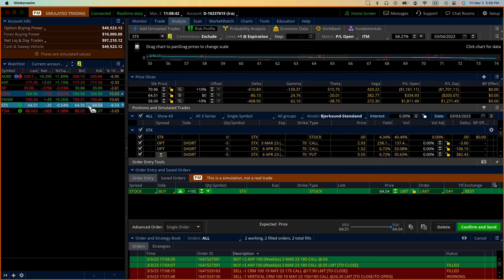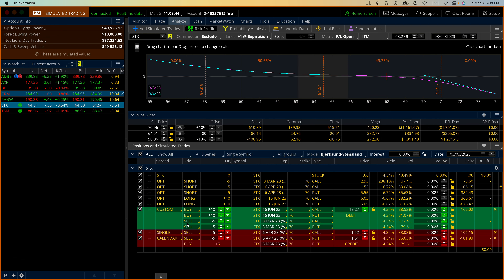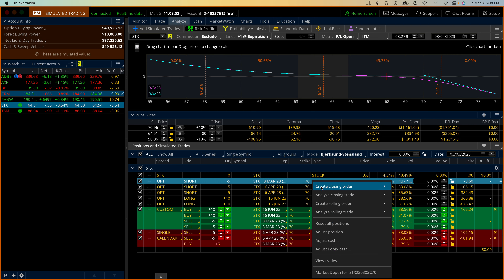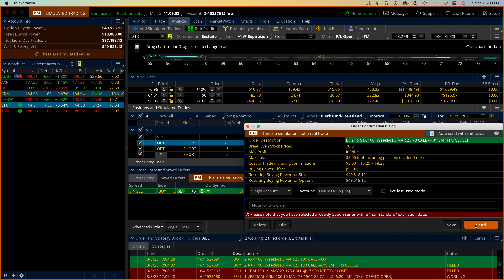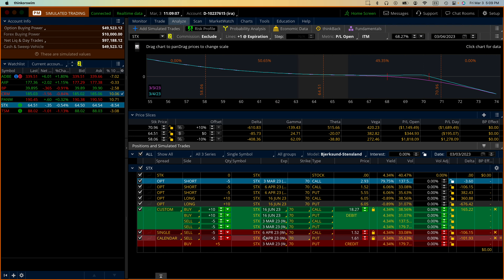Let's go to STX. In STX, I have this March call and that's expiring. I don't need to do anything, but I'm going to close it - it's going to cost me one penny, no big deal. I would just let it go since we're only a few hours away from closing. But if you are scared that it could go higher, then close it.